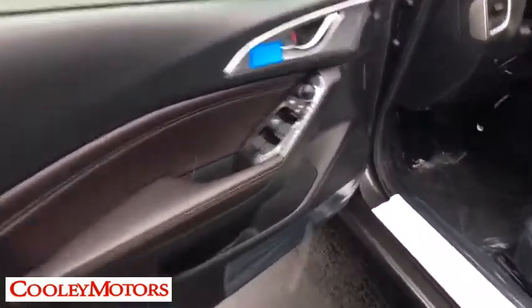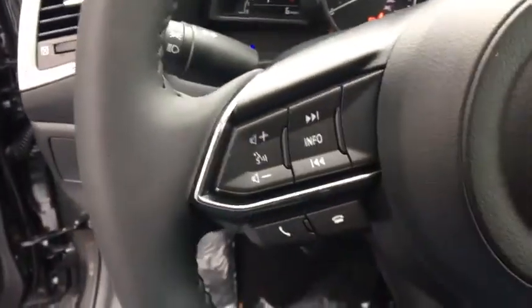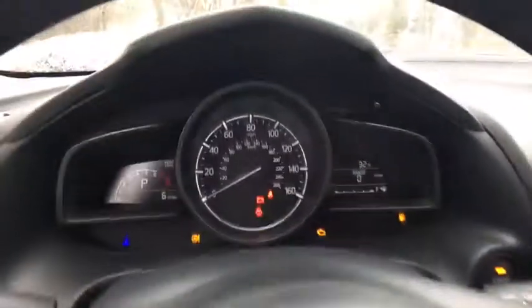Sirius satellite radio, day and night rear view mirror, tachometer, outside temperature gauge, brake assist, head-up display, body color door handles, steering wheel controls, and engine immobilizer.